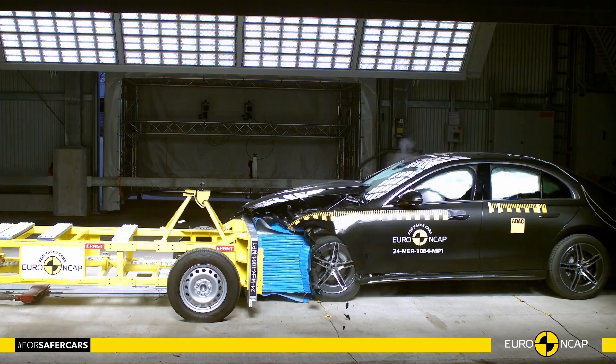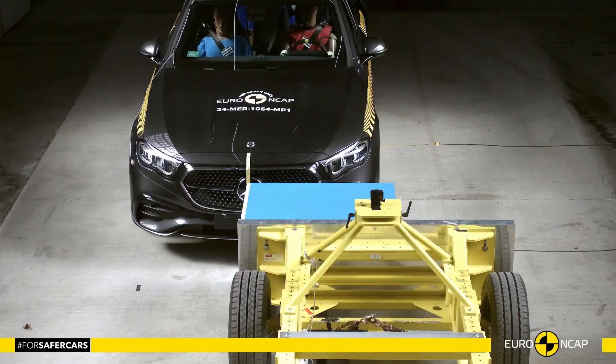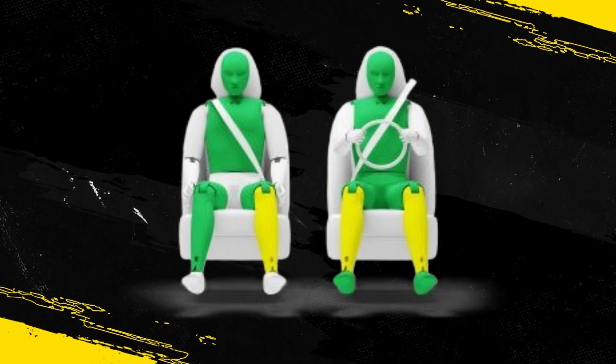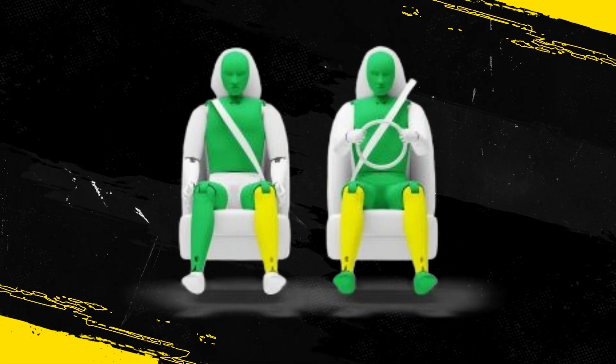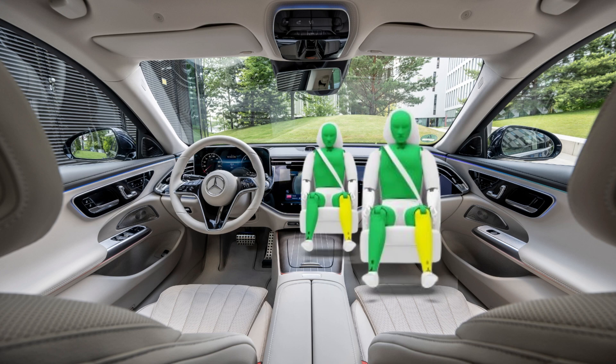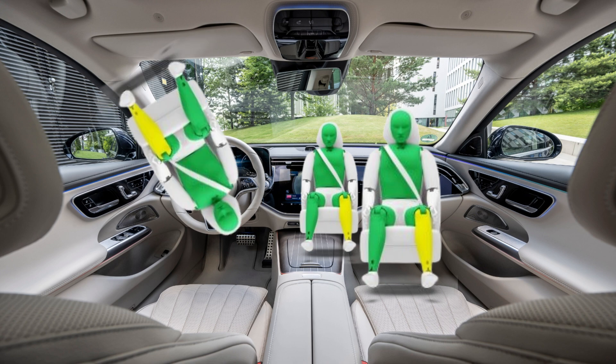The passenger compartment of the E-Class remained stable in the frontal offset test. Dummy measurements showed good protection of the knees and femurs of both the driver and passenger. Mercedes-Benz demonstrated that a similar level of protection would be provided to occupants of different sizes and to those sitting in different positions.